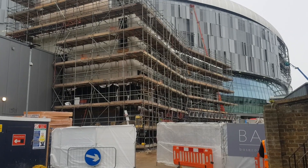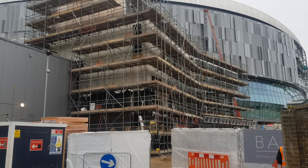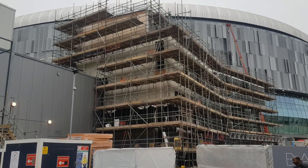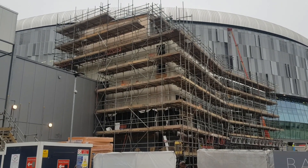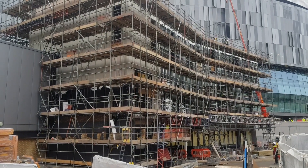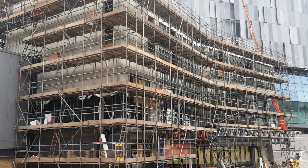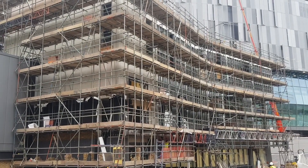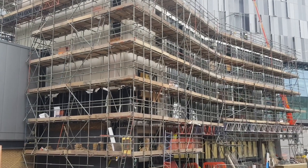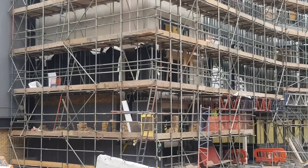We start here at Tottenham's new ticket office where work continues early this morning. There's quite a bit of progress here, including a lot of scaffolding put up in the last seven days. On the left you can also notice a lot more brickwork has been put in.